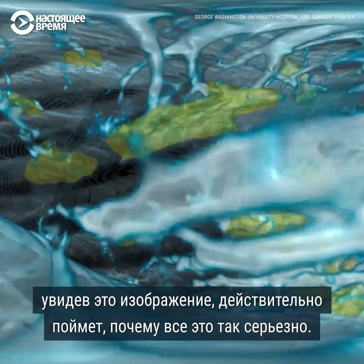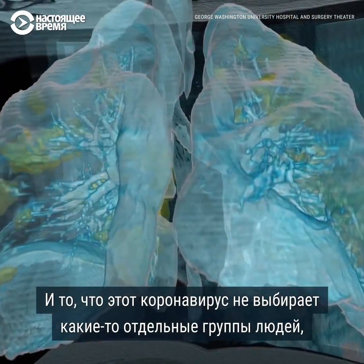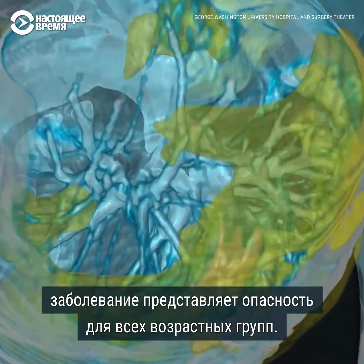Hopefully the public can see these images and really start to understand why this is so serious and how this virus really is not discriminating amongst various people — how it is really starting to affect people of all different ages.